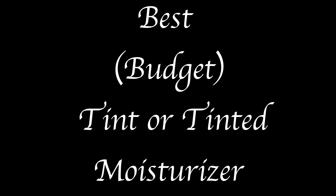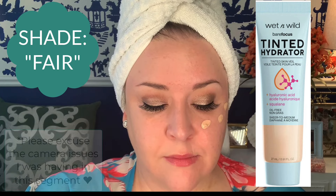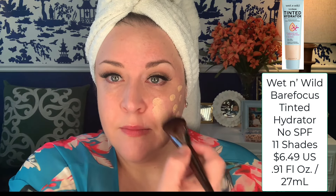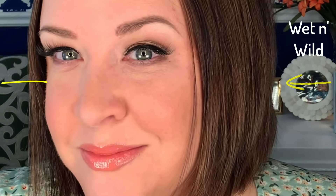Moving on to the best budget tint or tinted moisturizer. The winner is the Wet n Wild Bare Focus Tinted Hydrator, which I'm using here in the shade Fair. This was one of the biggest surprises of the year. When I first saw this in the tube, I thought there's no way I'm going to like this — the shade looks orange. But don't be deceived by the appearance of the shade in the tube. It turned out to be a beautiful shade and just a sheer joy to work with. The application is so smooth, it feels very moisturizing, my other makeup blends in very well with it, and this lasts all day for me. In this video, I was comparing the Wet n Wild Tinted Hydrator to the Rare Beauty Positive Light Tinted Moisturizer. Both are solid products — I think the Rare Beauty is probably better suited to normal to oily skin, whereas the Wet n Wild would work best on normal to dry skin types. But I like the Wet n Wild better.